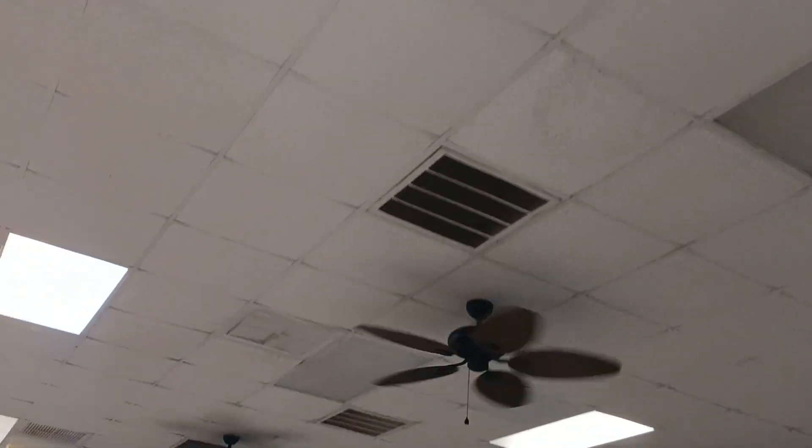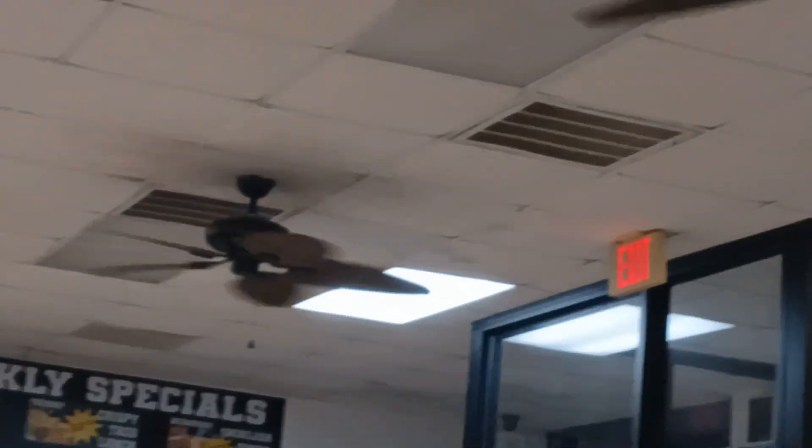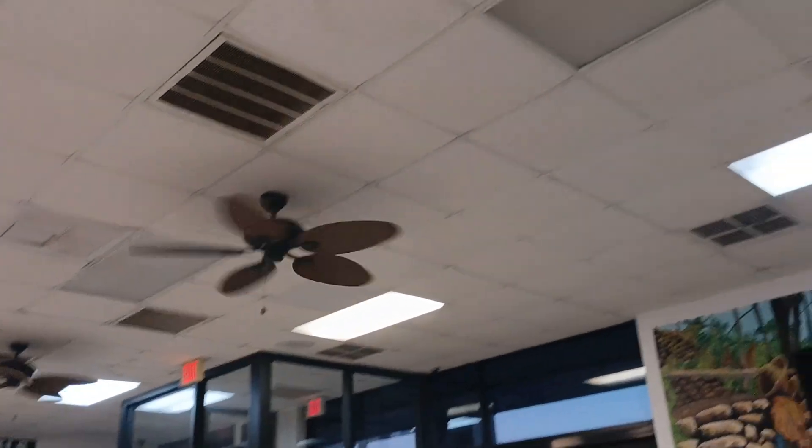Correct me if I'm wrong, but I believe these are Honeywell Palm Islands. Here we are again outside. I'm not sure you guys can see that. These are indeed Honeywell Palm Islands. There's one with a broken blade in there. It's really hard to tell. Let's brighten it up a little bit. There we go.